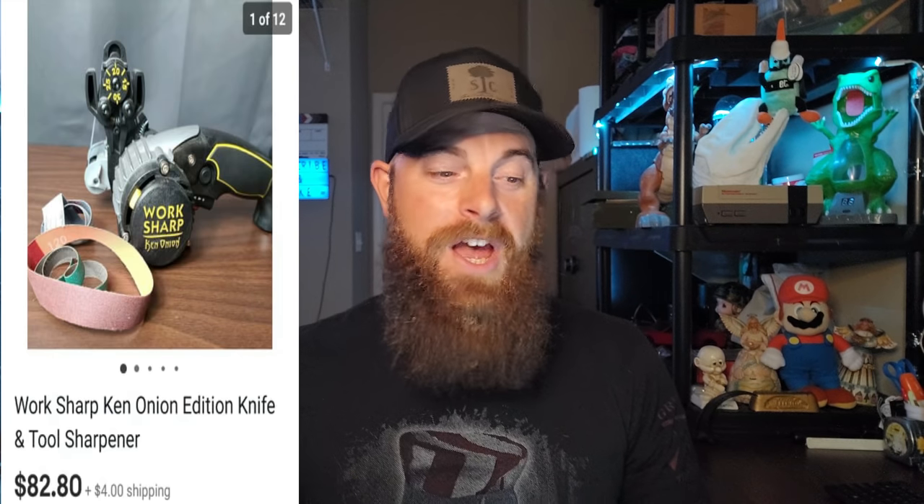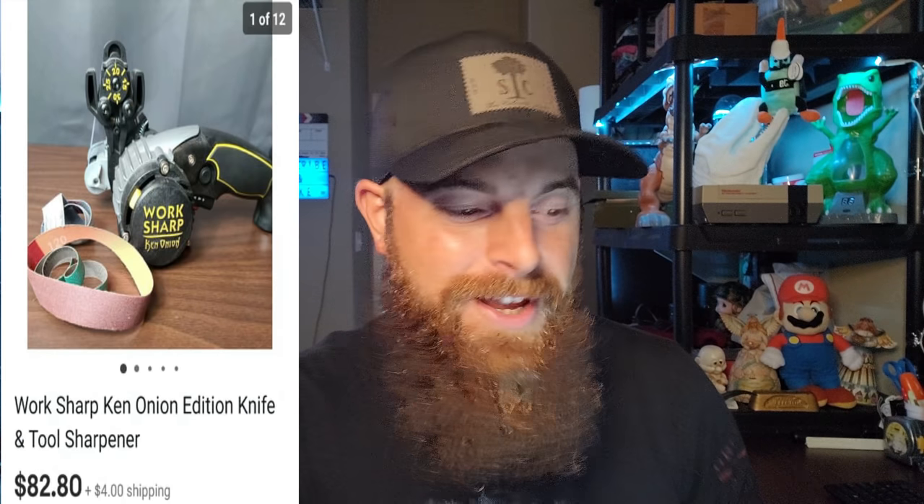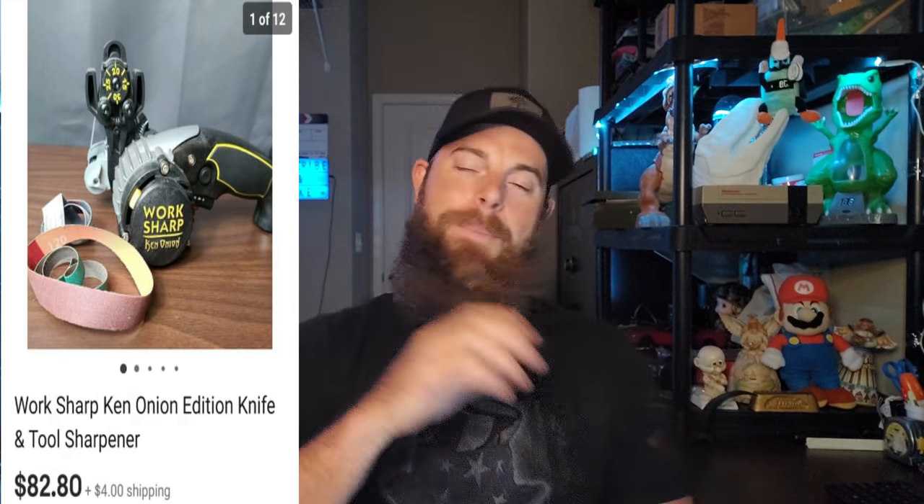This one is a Work Sharp Ken Onion Edition Knife Sharpener — always pick these up when you can. I picked this up for $15 about two weeks ago at a yard sale, and it sold for $82.80 plus shipping. I messed up on the shipping — it was supposed to be three pounds three ounces and I only put three ounces, so I ate some shipping. Luckily it stayed on the East Coast. The buyer got a better deal, but I still made about $40, so not too bad.